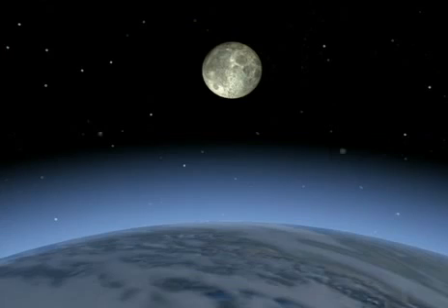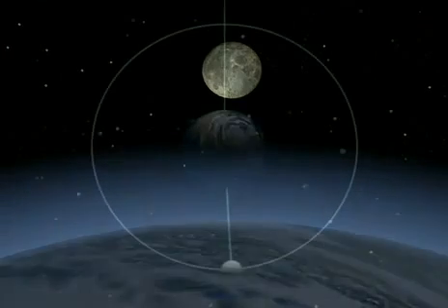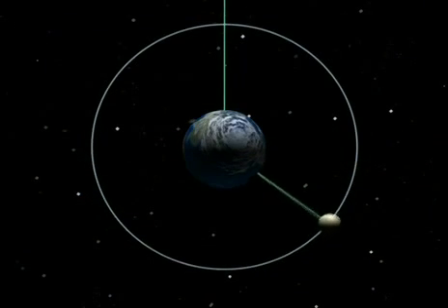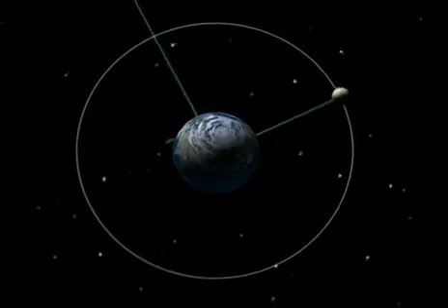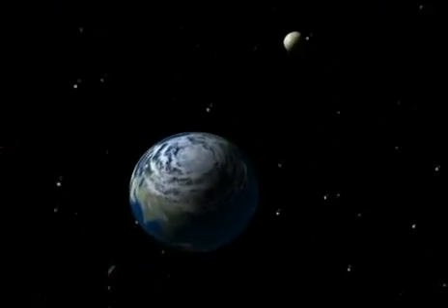When the moon is here, its face lit full on by the sun, it's a full moon. Then, as it moves around the earth, we see a smaller and smaller part of its lit half.